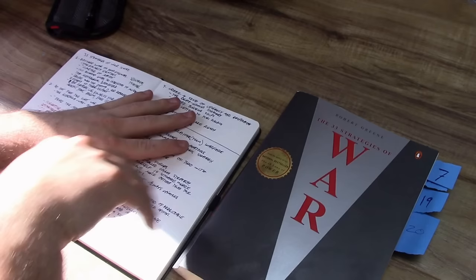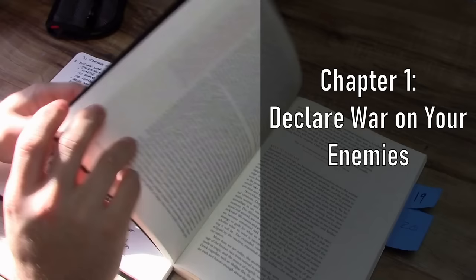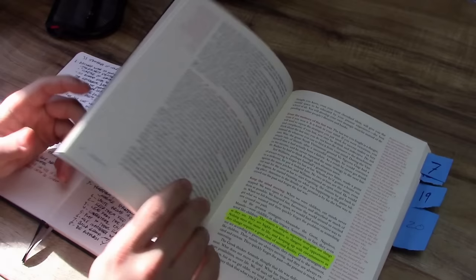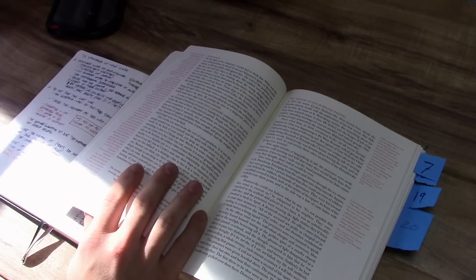Let's go through each chapter very briefly and summarize the contents, and we'll learn the 33 strategies of war as told by Robert Greene. The first one is to declare war on your enemies. This first chapter kind of sets the tone for the book, in that the author is what I would consider to be extremely, extremely aggressive. The author basically has a take-no-quarter approach to pretty much every chapter — be ruthless, be motivated, and let nothing stop you, not even pesky things like morality or social norms.